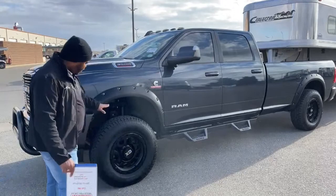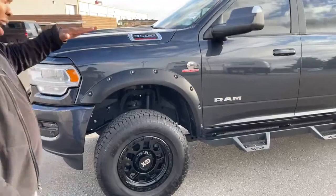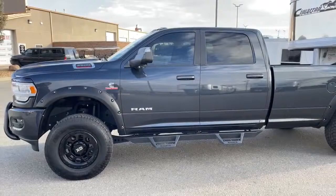The previous owner did put a leveling kit on there, so you can actually see the truck sits level. A level kit was installed on the front end of this truck.